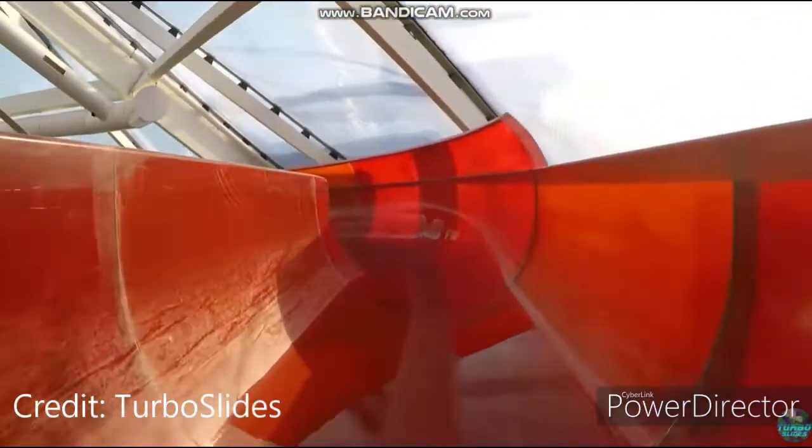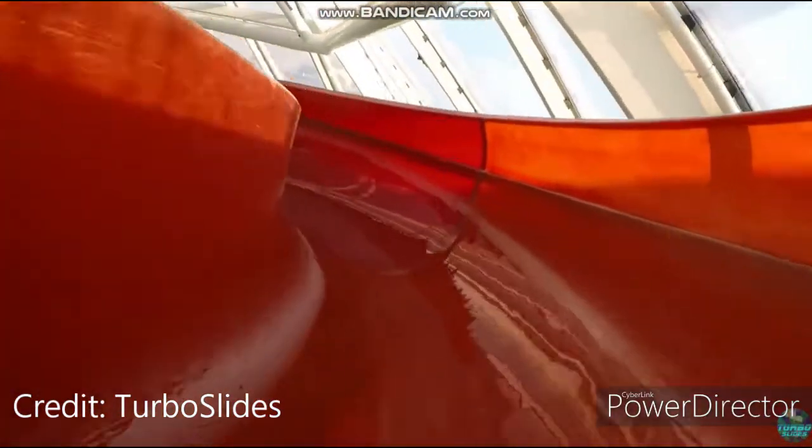Hey guys, since we also went to a quality building on this trip, I am going to rank the 7 major slides at this waterpark.